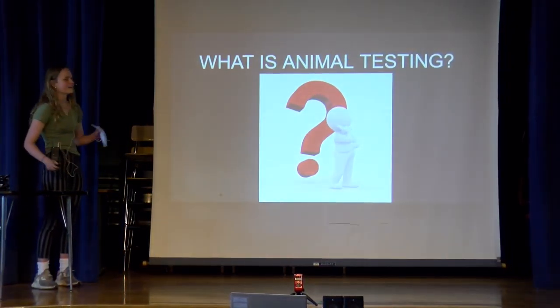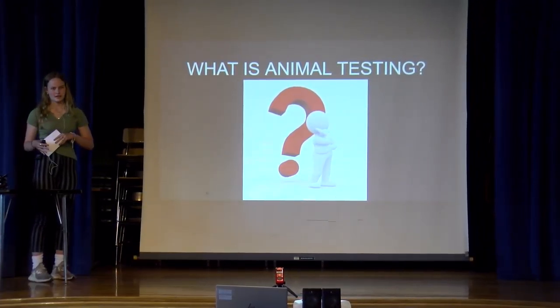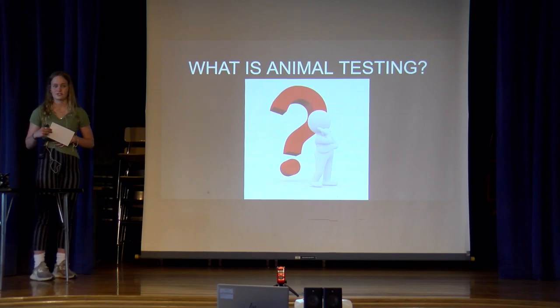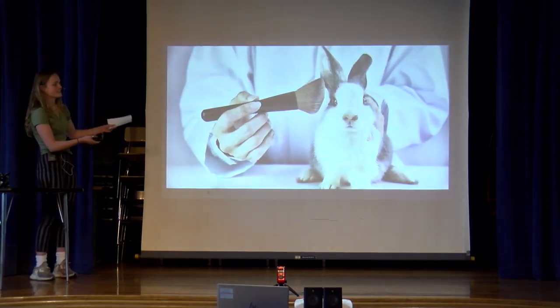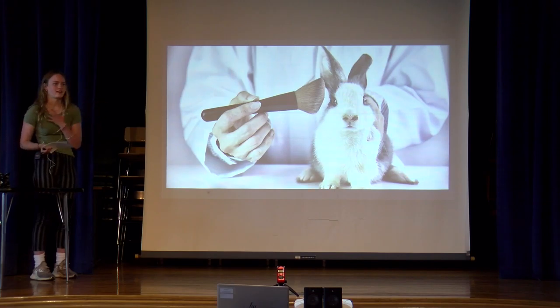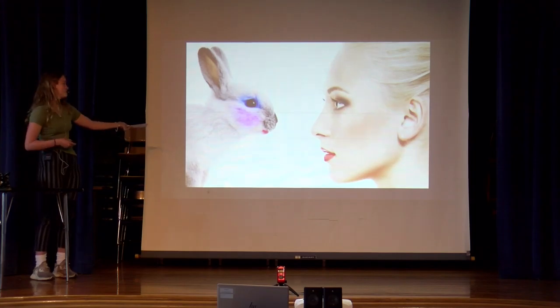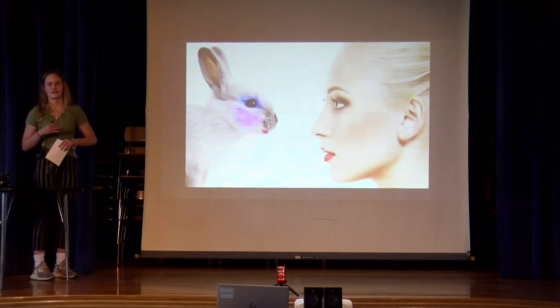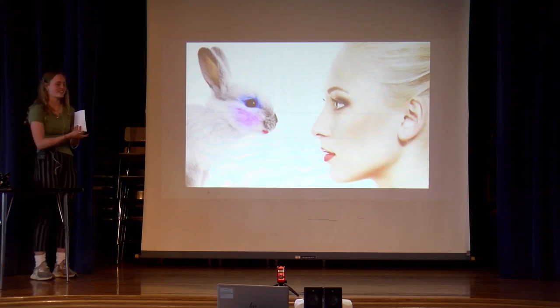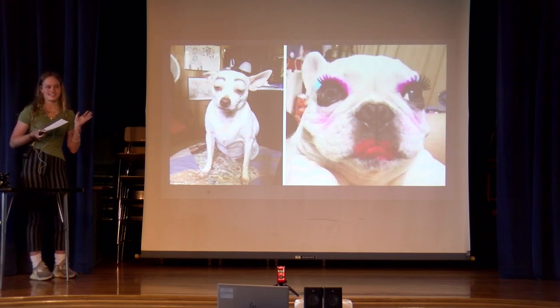So what exactly is animal testing? There are a lot of misconceptions about it, and I know before I started researching this, I thought that this was animal testing because, you know, where else would makeup and products go other than your face — blush, eyeshadow, lipstick? I thought they just put it on the animal and saw how the animal reacted, which, as you can see, is pretty funny and ridiculous.